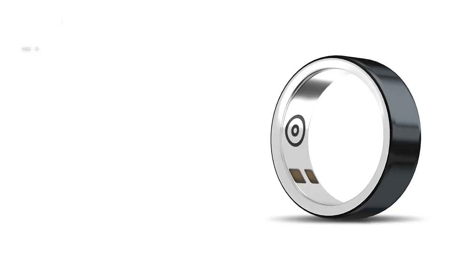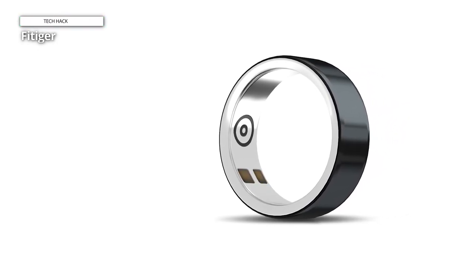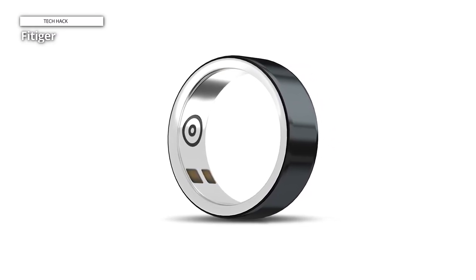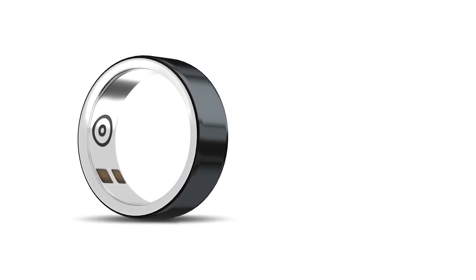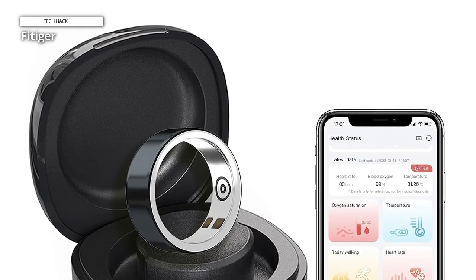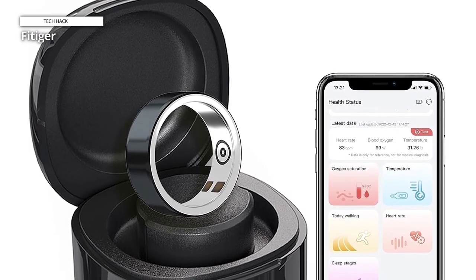Fitiger. The advent of wireless bracelets and Bluetooth watches has revolutionized health tracking. Fitiger takes it a step further with a compact smart ring that not only monitors heart rate, but also detects irregular blood oxygen levels. This elegant accessory transcends mere data access — it provides guidance for a healthier lifestyle. The Pedometer Index shifts the focus from specific workout durations to daily movement and energy expenditure, giving you a holistic view of your activity.